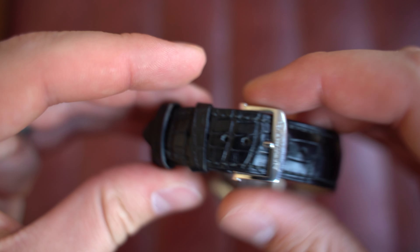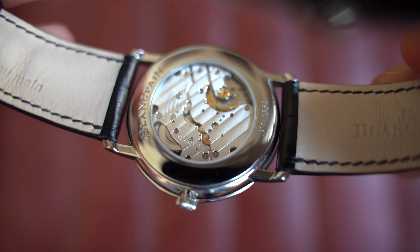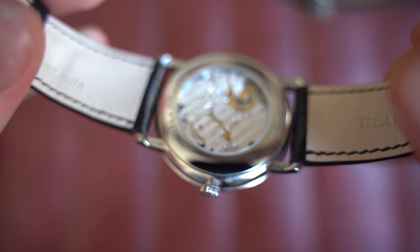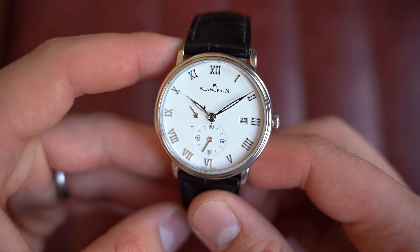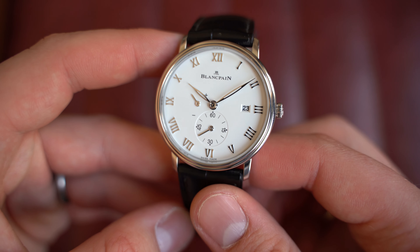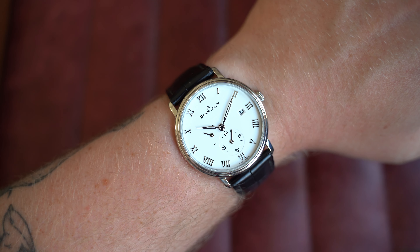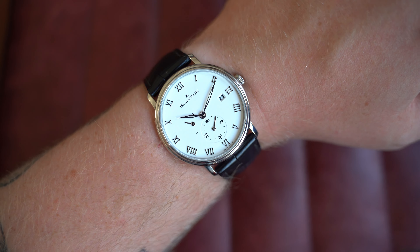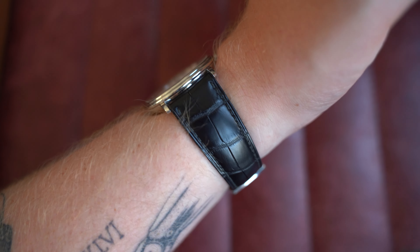It comes on its original strap with a push-button clasp that's spring-loaded — it snaps into place, so keep in mind it's quite firm until it snaps down. A lot of Richard Milles have the same sort of clasp. The exhibition case back has the number stated at the bottom, and inside is the beautiful manually wound Blancpain caliber 11C5 — an absolutely beautiful movement. This watch is from November 2021 with its box and paperwork. Dimensions: 40mm by 44mm lug-to-lug, only 8.5mm on the thickness, and 22mm at the lugs. That elegant, ultra-thin profile just hugs the wrist beautifully.